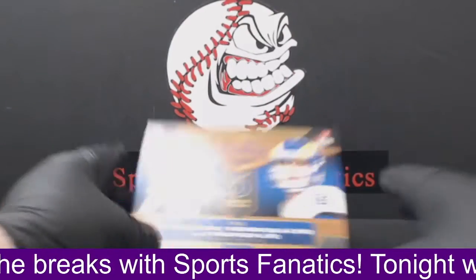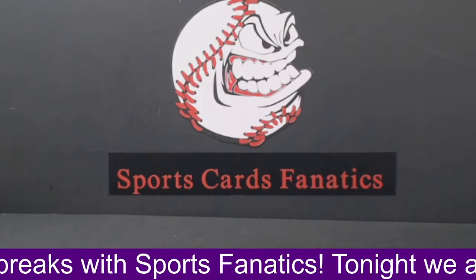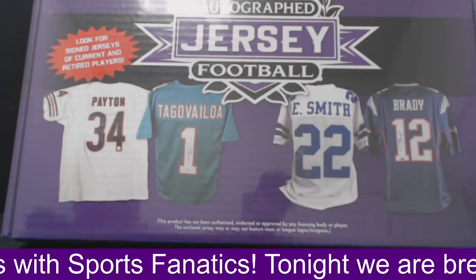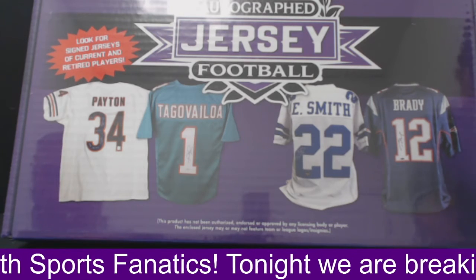All right, guys, that is going to do it for this one — Plates and Patches number seven. Until next time, we do have a Leaf Jersey Box coming up next. If you guys want to get in on a Leaf Jersey Box, that will be up next. Thanks to everybody that got involved. If I don't see you, have a great rest of your day. Be safe.